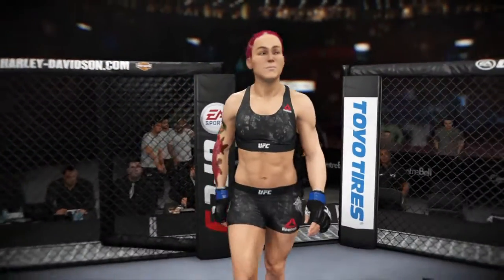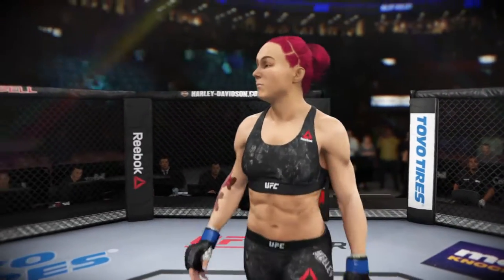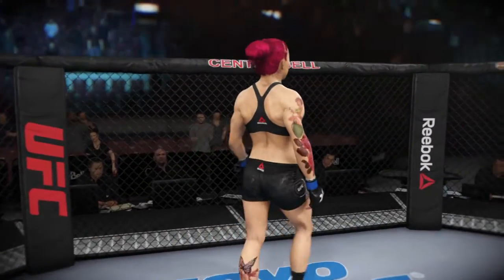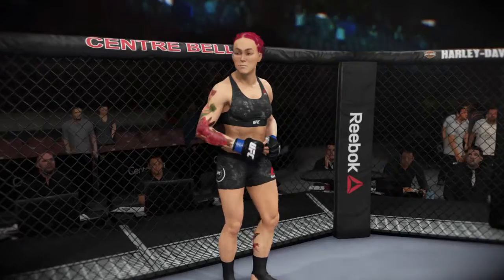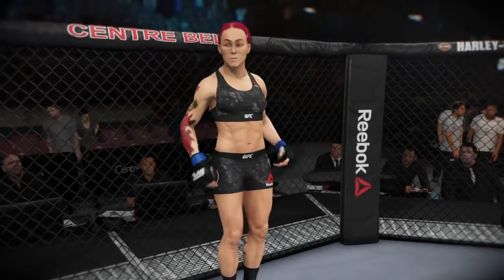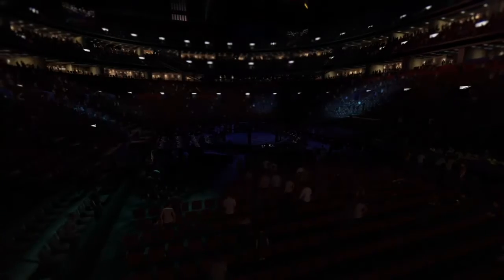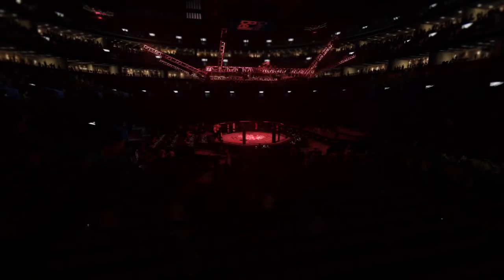This girl is a really well-rounded fighter, a full and complete mixed martial artist with an arsenal of techniques from Muay Thai, kickboxing, jiu-jitsu, judo, wrestling, boxing. She can really do it all. Very unpredictable in that regard and very comfortable no matter where the fight goes.